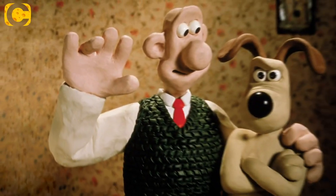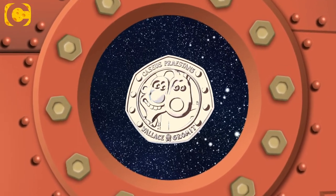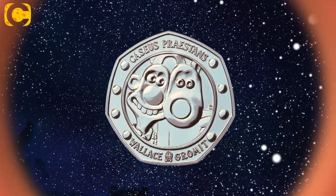Pass the cheese and crackers and put the kettle on because today we are talking all things Wallace and Gromit. This year marks the 30th anniversary of Wallace and Gromit: A Grand Day Out. And to celebrate this special anniversary, the Royal Mint has released a brand new UK 50p featuring the famous duo.